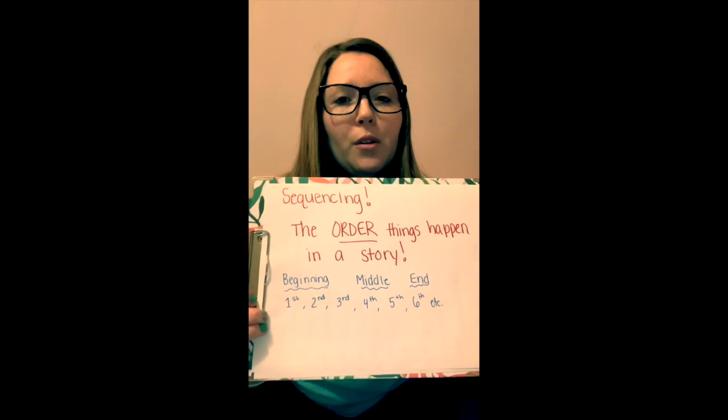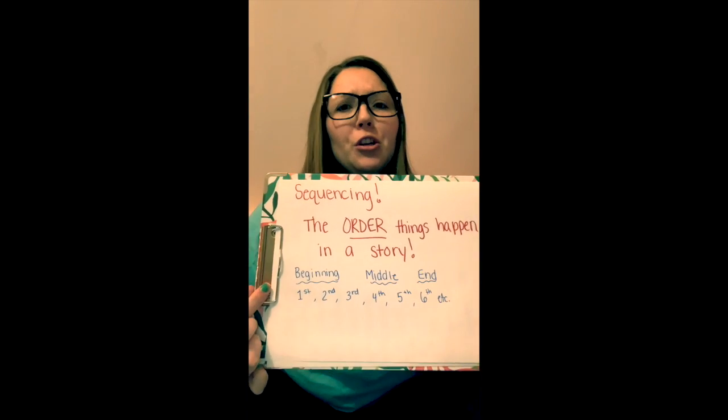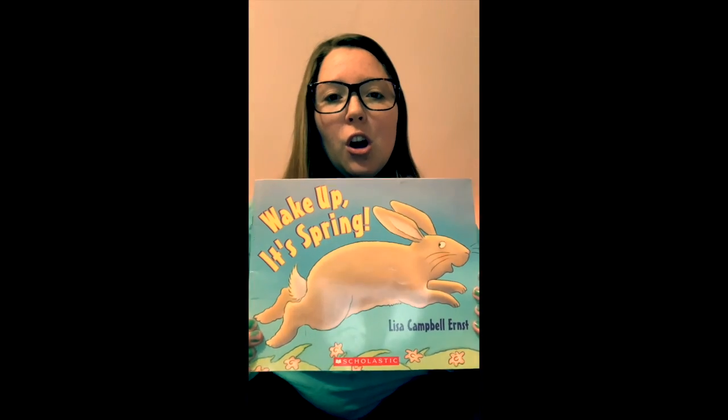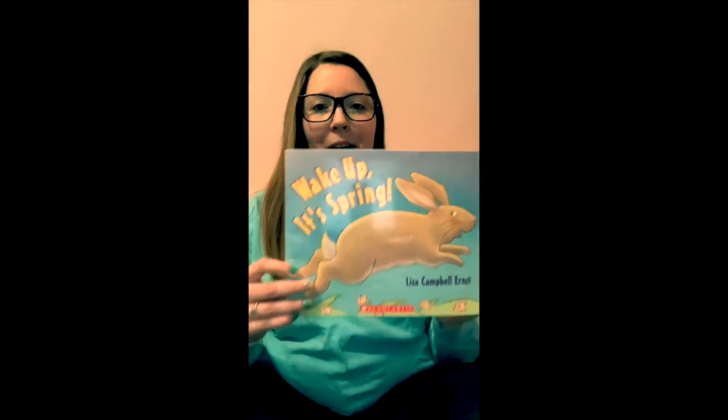In our story, we had a lot of animals waking up in a certain order. So we're going to read the story again, and we're going to focus on the sequencing. Who woke up for spring first? What about second, third, fourth, fifth, sixth, seventh, eighth, ninth, tenth, eleventh? We're going to talk all about it, and then you'll have an activity at the end to answer some questions all by yourself about sequencing. Enjoy the story one more time.